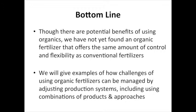The bottom line from Neil and I is that while there are a lot of benefits of using organics, we are still working to optimize using the organic fertilizers available to offer the same amount of control and flexibility as conventional fertilizers. That doesn't mean you can't get fantastic plant growth with organic — you certainly can, as our research results show. It's just that we've built into our mindset how to get control and flexibility with conventionals, and we kind of have to change the way we think about it when incorporating organic fertilizers.